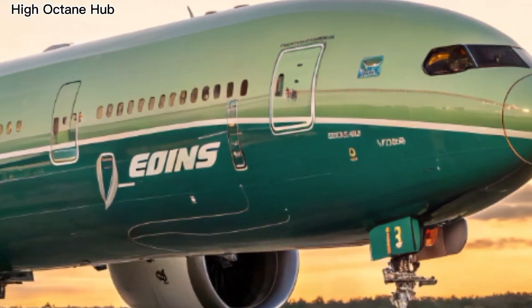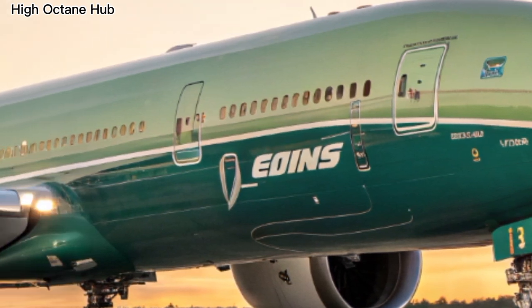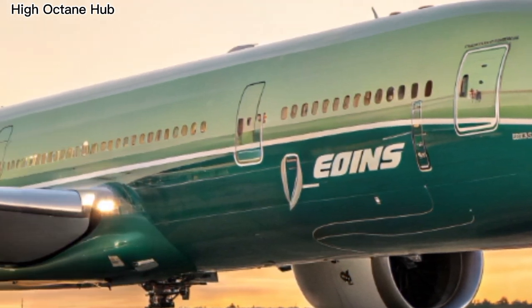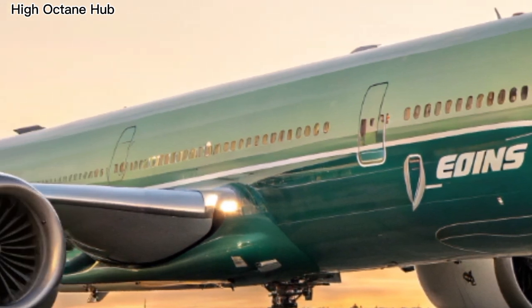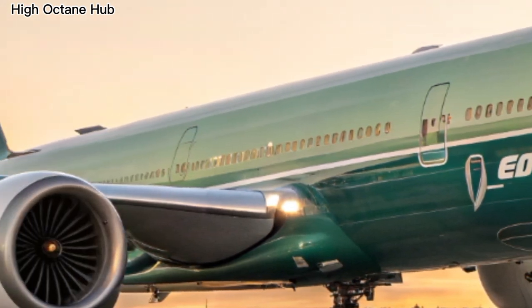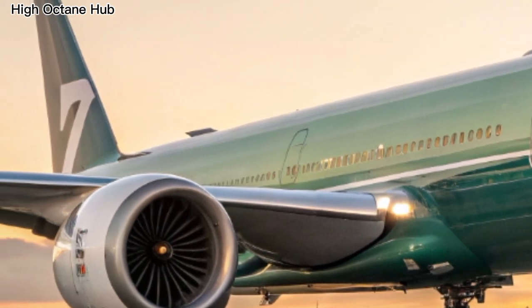Let's start with the front side of the Boeing 777-9. The very first thing you notice is the sleek and futuristic nose design, crafted for maximum aerodynamics. The giant GE9X engines, the largest ever put on a commercial jet, dominate the view.